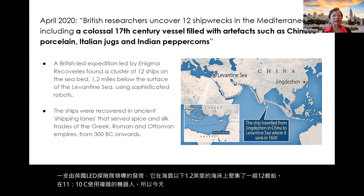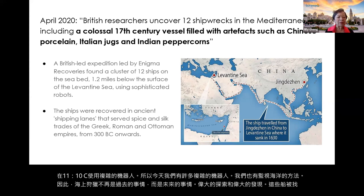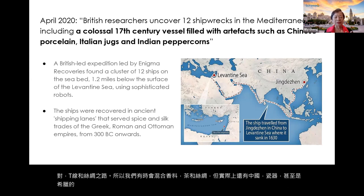Today we have many sophisticated robots and ways of surveilling the sea, so sea hunts are no longer just something of the past but something of the future with great exploration. The ships were recovered in ancient ship lanes that served what we call the spice route, the tea route, and the silk route — mixing spices, teas, silk, and also porcelain. Even the trades of the Greek, Roman, and Ottoman empires were connected.